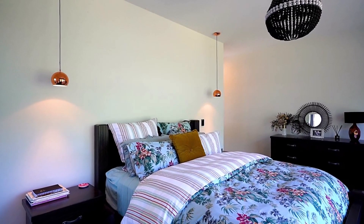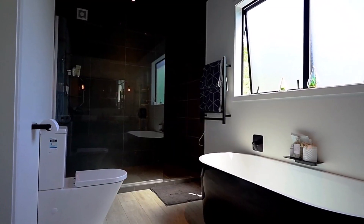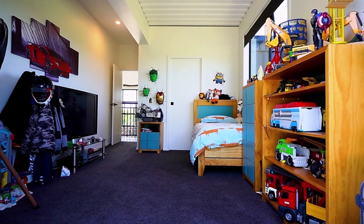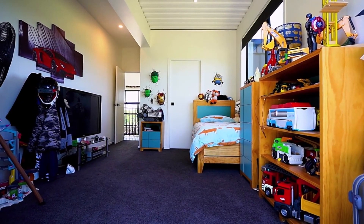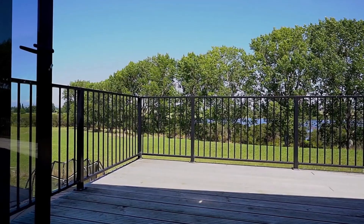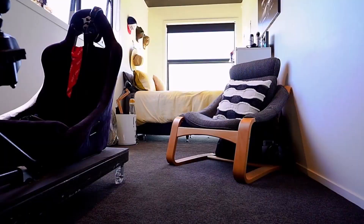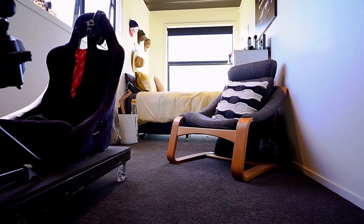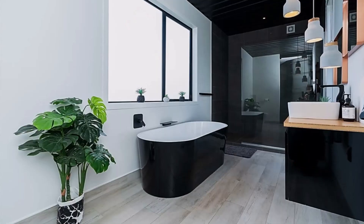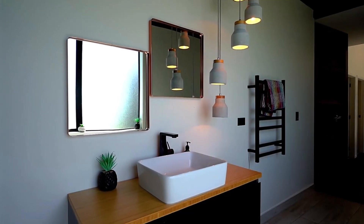The master bedroom has space for a double bed, a large dressing room, and a bathroom with shower, bathtub, double washbasin, and high-quality accessories. There is also a second bedroom with space for a double bed. Both have access to the upper terrace and enjoy magnificent views of Lake Rotomunuka. The third bedroom has space for a single bed and it was built with a shipping container. On the second level, there is another bathroom with shower, bathtub, and high-quality accessories.